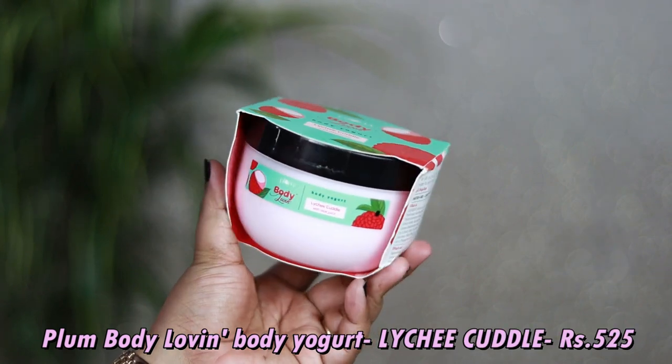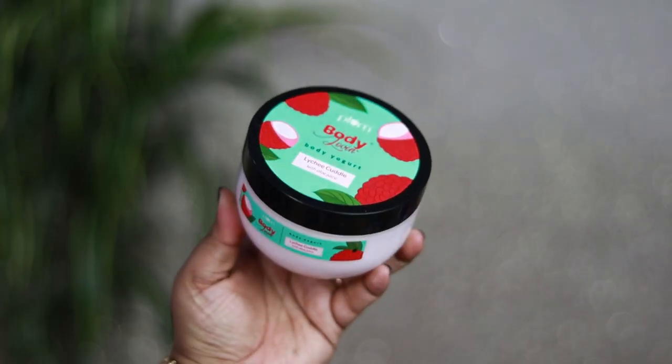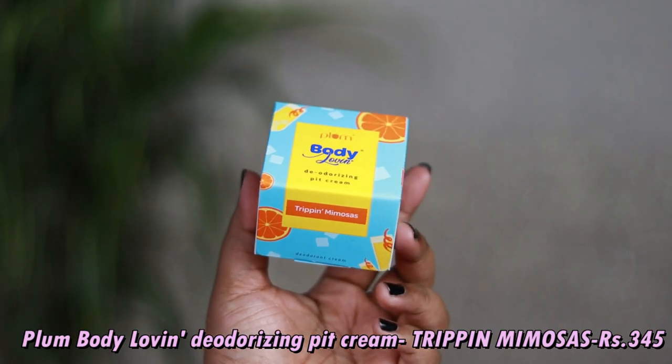The Feeling So Rose fragrance smells exactly like freshly plucked roses from a British garden — very real, not cheap. It has a strong initial projection but settles down beautifully on skin and clothes. Another freebie from the birthday gift steel deal is one more Body Yogurt in the Lychee Cuddle variant, so now I have two of my favorite fragrance. The next freebie is the Plum Body Loving Deodorizing Pit Cream in Tripping Mimosas variant.